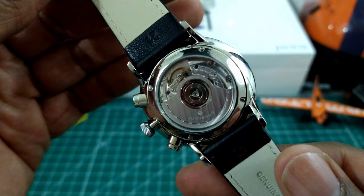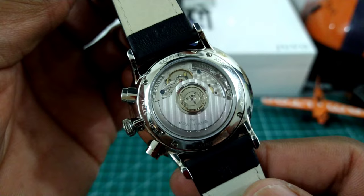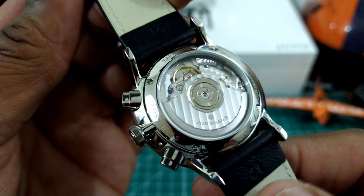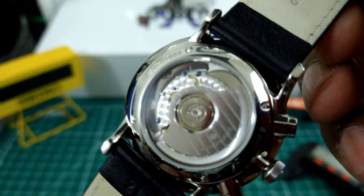This watch is powered by the ETA 2892 with a piggyback chronograph movement — chronograph complication by Desprès. You can't find those anymore; they're hard to get. So you may want to look into this, and this is a fully decorated movement.